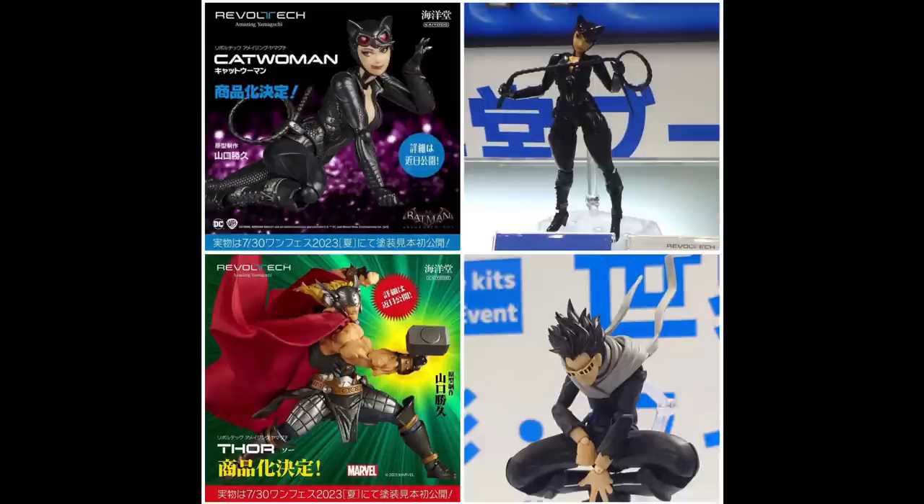From the looks of it this Catwoman is going to be the same quality as Harley Quinn. I really hope she comes with a ton of accessories. They also showcased Thor — I know we got Captain America and Iron Man but I don't remember seeing this Thor. He looks like a big boy and that cape looks good. I really hope he comes with some lightning effects — if so I might have to pick this one up. Honestly I'd even go as far as to say it looks like it beats out the Mafex version.